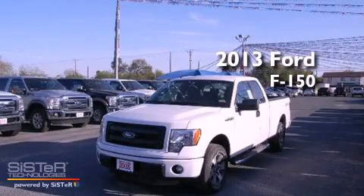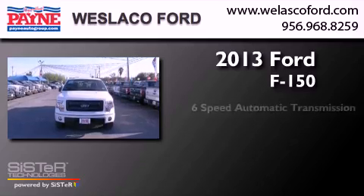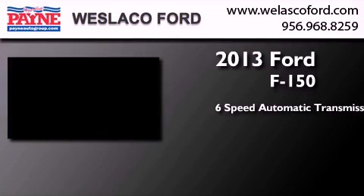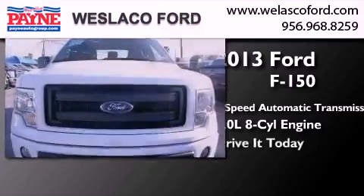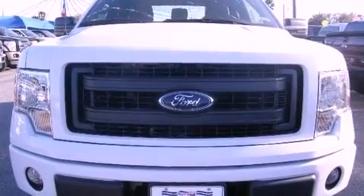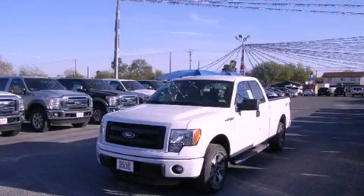This is a brand new 2013 Ford F-150. This truck has a 6-speed automatic transmission and a 5.0 liter V8. This automobile won't last long at this price. Call and arrange a test drive now.